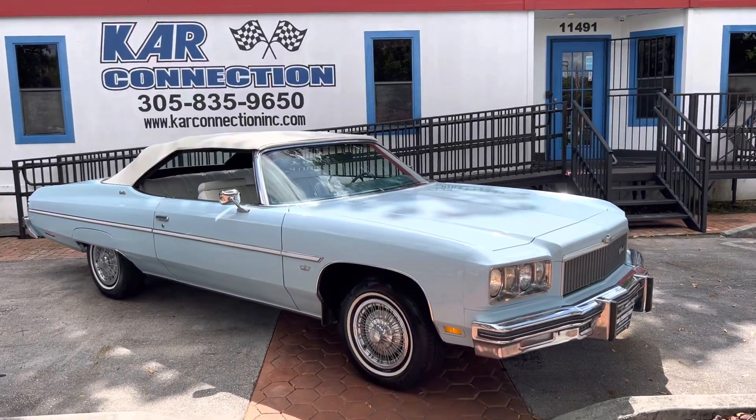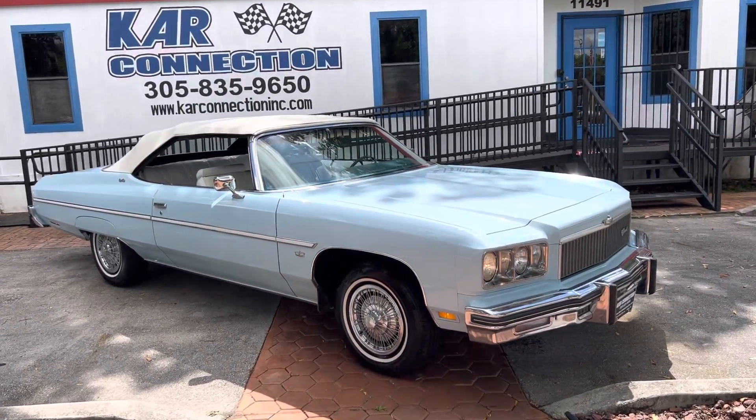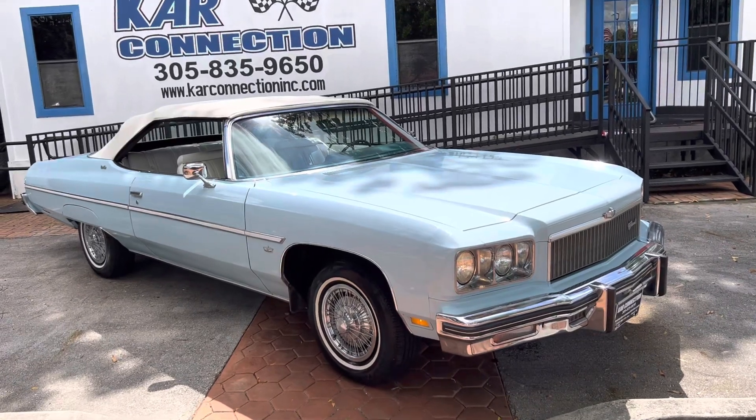All right, here we go again. 1975 Chevrolet Caprice Classic Convertible.